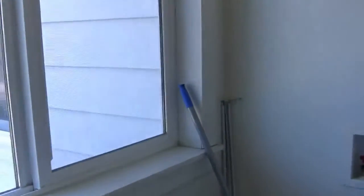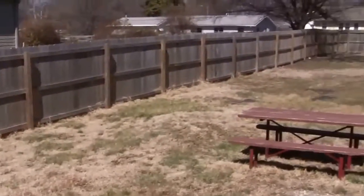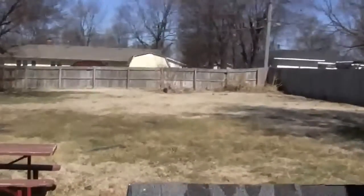This is your hot water heater and your little mudroom back here. Just wanted to show you the backyard real quick — it is a fully fenced yard, great-sized yard.